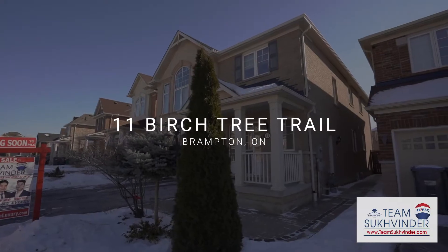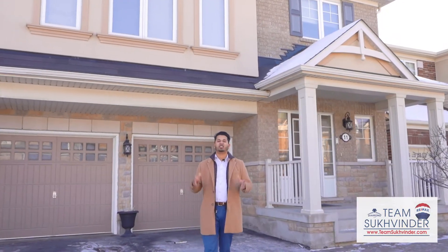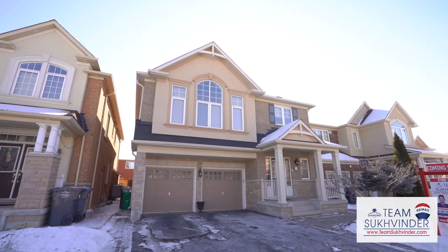Welcome to 11 Birch Tree Trail. This beautiful home features tons of upgrades, 2,700 square feet, four large bedrooms and a media room. Let's take a look.